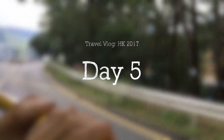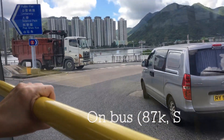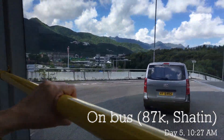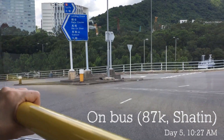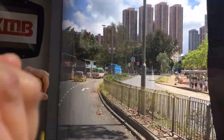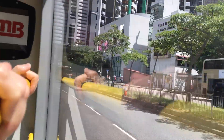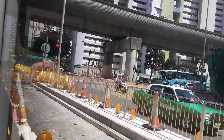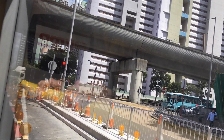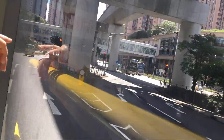Good morning, welcome to day 5 of the Hong Kong 2017 vlog. Today we're not going to be too crazy, we're just going to go to closer places to shop, probably not going to go across to Hong Kong Island, just going to stay in the New Territories part, the Shatun part. We're actually on the bus going to Ma Anshan Plaza to do some shopping and then we're meeting some relatives for lunch and I'll show you whatever I can in terms of food.